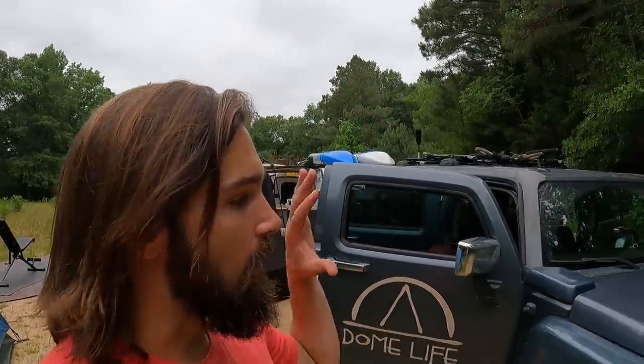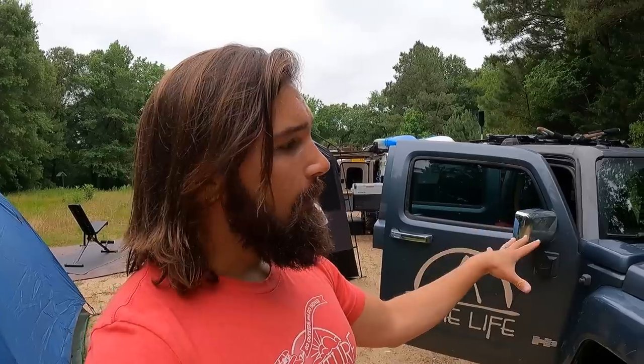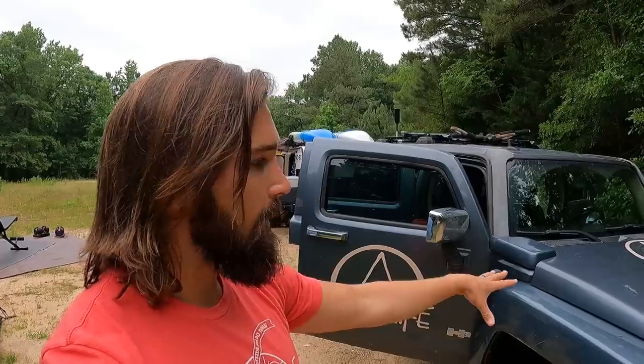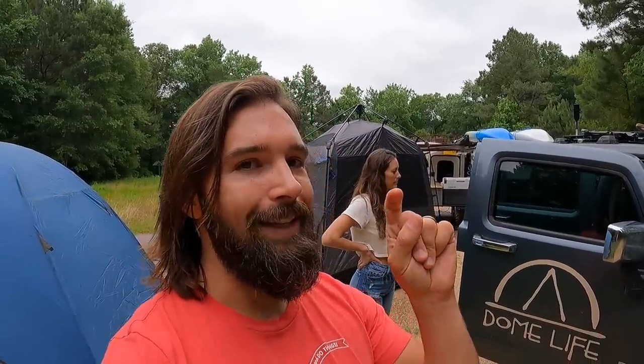Jumping right in with this tour is our vehicle that we pull everything with. We bought this back in 2010 — it's a 2006 Hummer H3. We kept this because it was already paid for, so we had no debt in it. We love this thing. It's got 273,000 miles on it, still ticking. Does have some problems here and there, but what do you expect with something that old? It's literally still ticking.